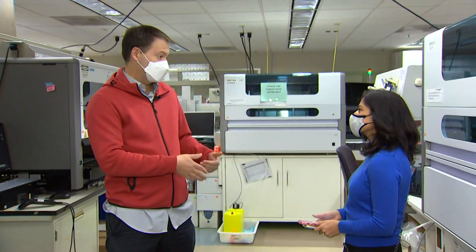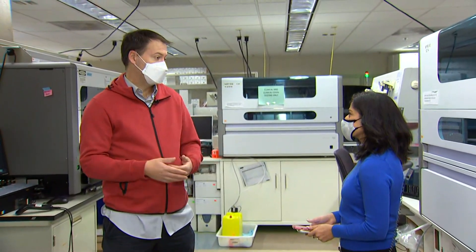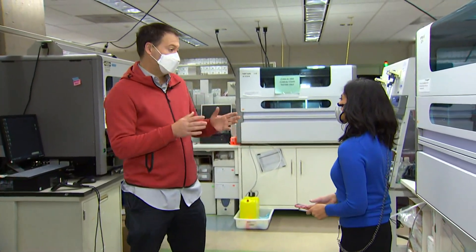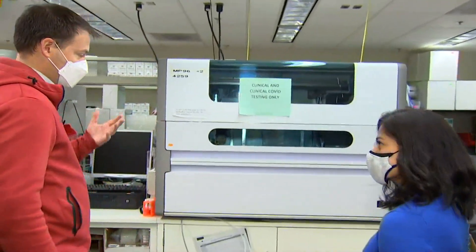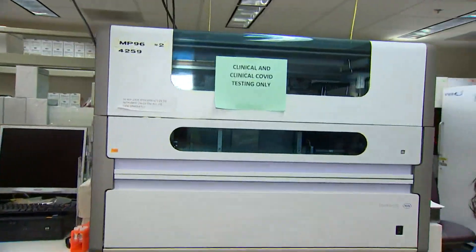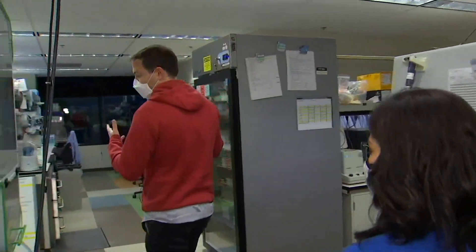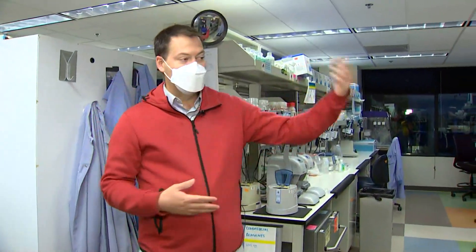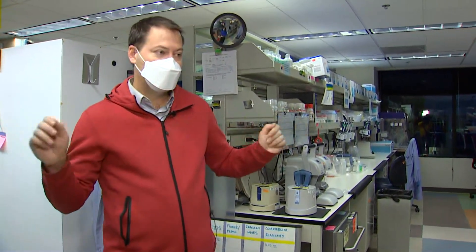So what we're currently doing is taking those positive samples and reflexing them to that sort of intermediate quick test. That allows us to more quickly go through all of our positives to find ones that we want to sequence. Here in the lab, we extract RNA from the samples using these large high-throughput extractors. Then we come over here and set up PCRs on the bench — we have automated setup as well as manual setup — and the RNA is also taken to different instruments where we sequence the entire genome.